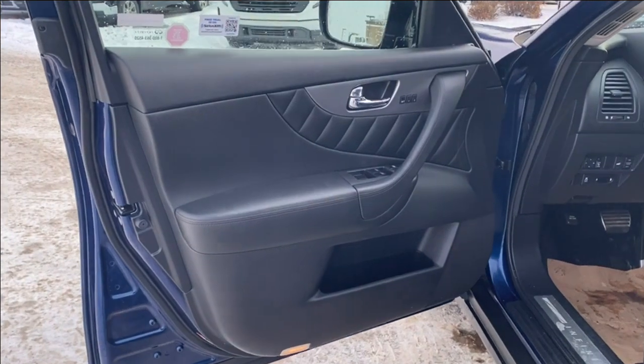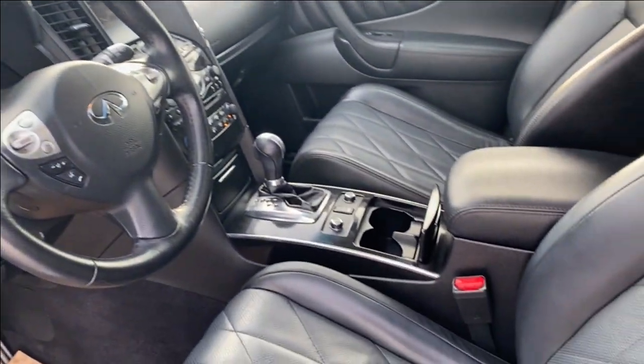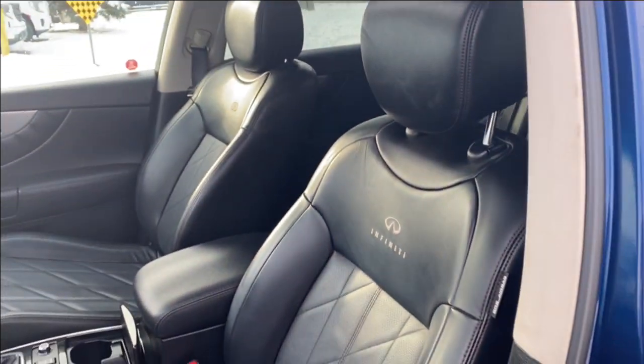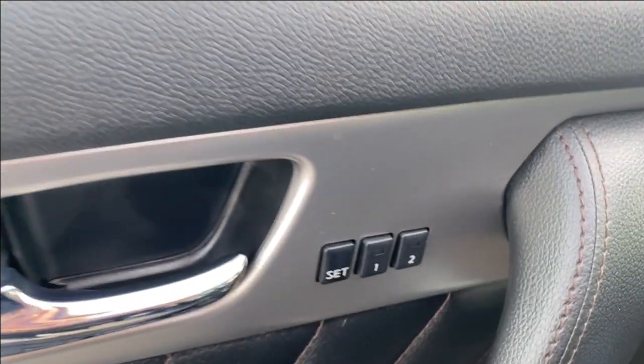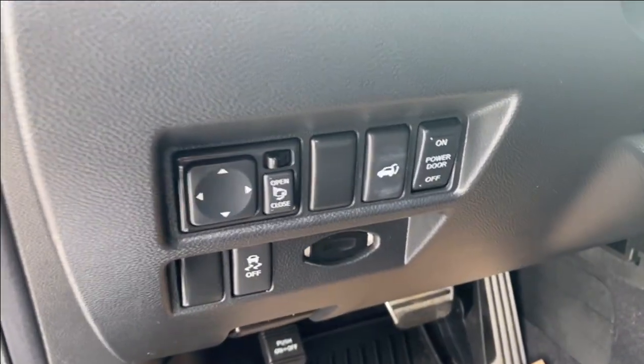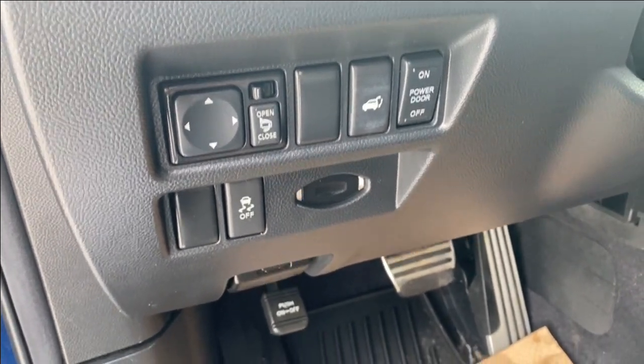First we're going to take a look at the interior. You have that black finish on the door panel as well as along the dash at the front of the vehicle, the center console and the seats. There's a storage compartment on the bottom of the door panel, power windows, mirrors and locks, as well as memory settings for the driver's seat and mirrors. On the panel next to the steering wheel you'll find controls for your power mirrors as well as the power liftgate.